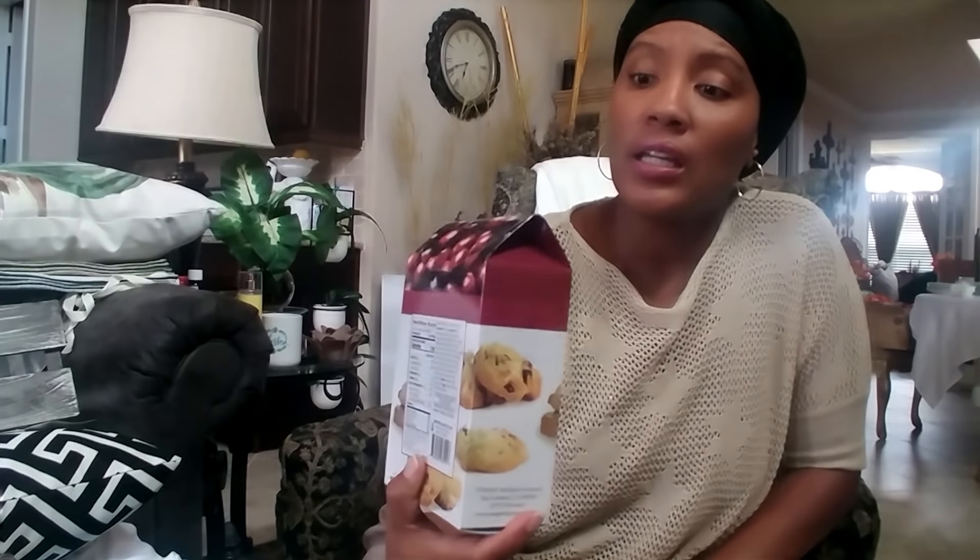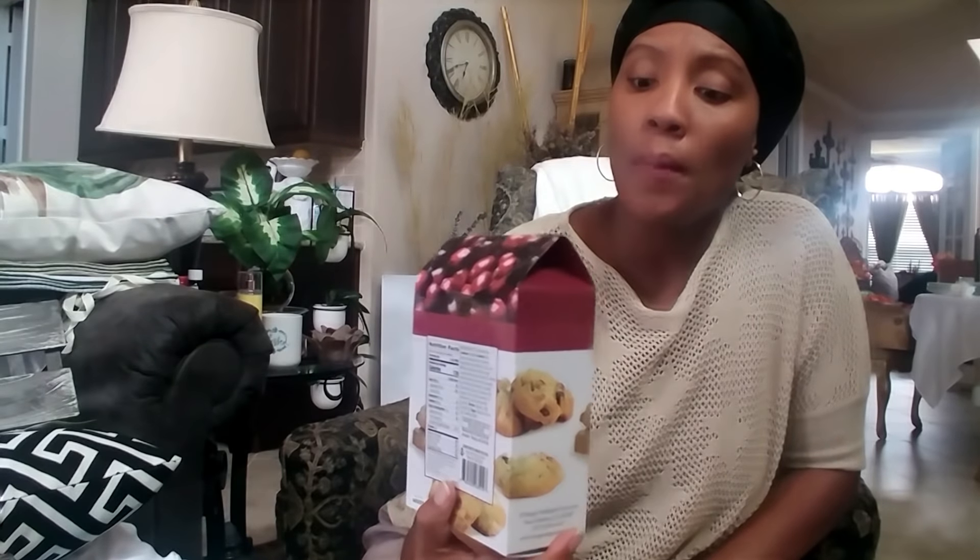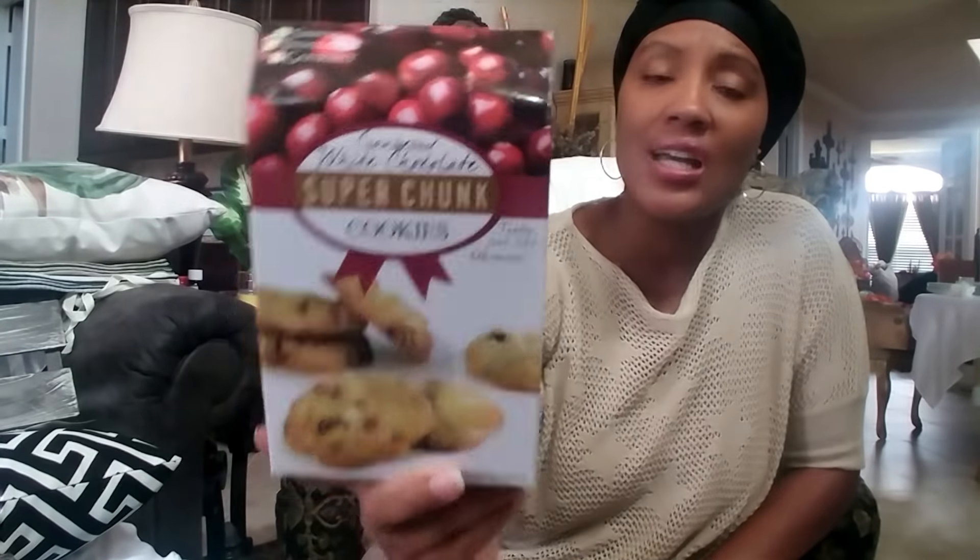I also got these Simply Indulgent Gourmet Cookies — the white cranberry chocolate super chunk. Oh my goodness, these cookies are so delicious. I was so excited to see them back at the store. They only had one box so I picked it up — so yummy.